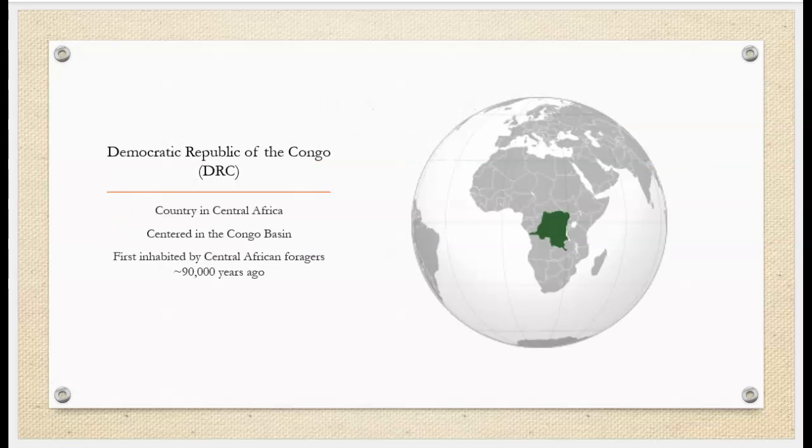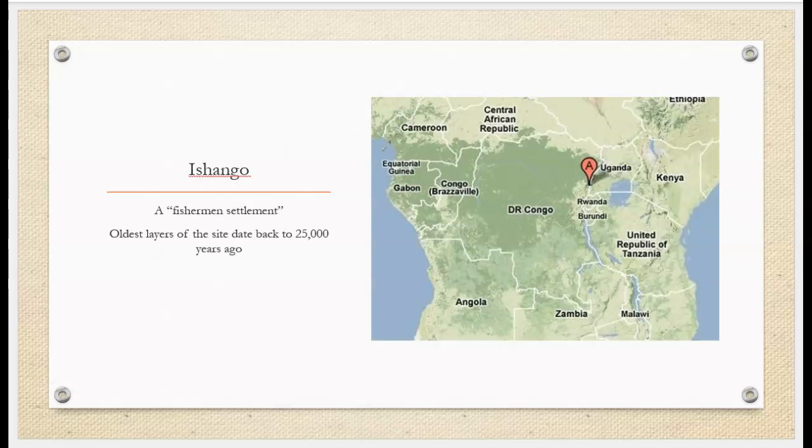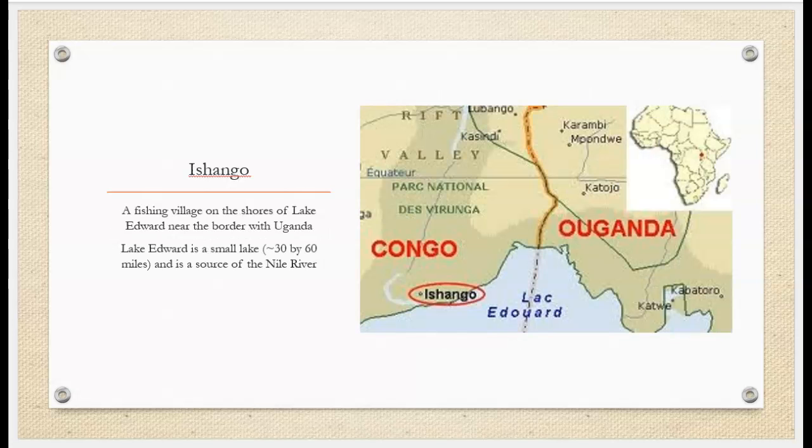The DRC is a country in Central Africa centered in the Congo Basin. This region was first inhabited by Central African foragers about 90,000 years ago. Ishango is a fisherman's settlement in the country, dating back about 25,000 years, and sits on the shores of Lake Edward, near the border with Uganda.